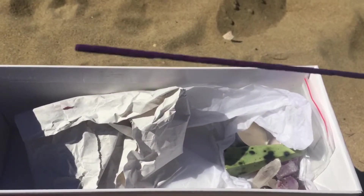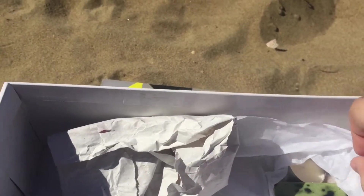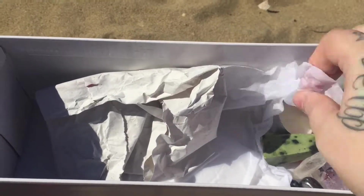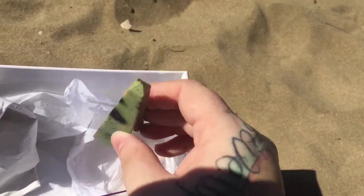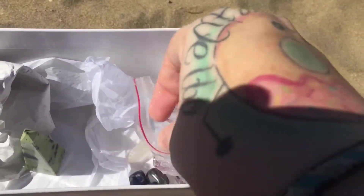I have stick incense in here which is called Sea Breeze, which smells absolutely divine. I just bought that because I wanted to light some incense and thought it was fitting. And I have a little teardrop candle, and some more of my crystals here — just an assortment. This one here I use as my center pillar crystal.